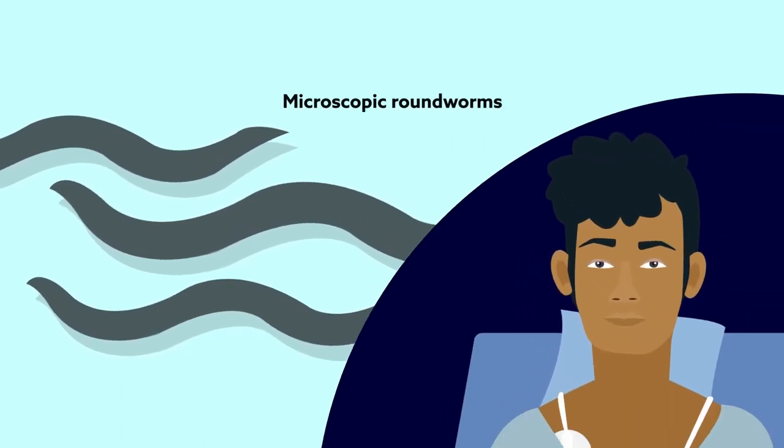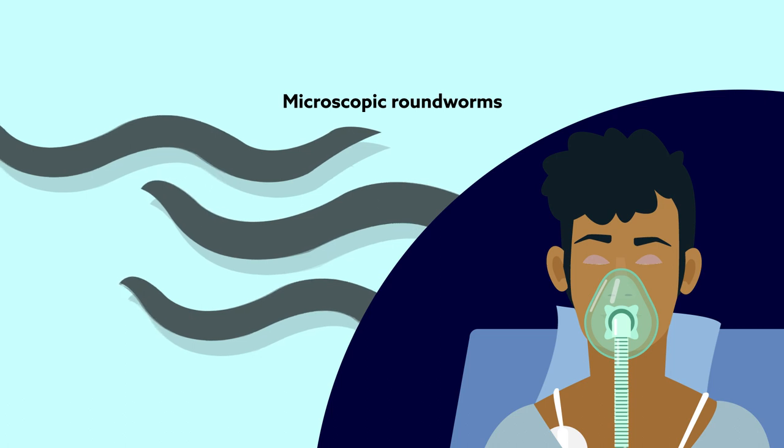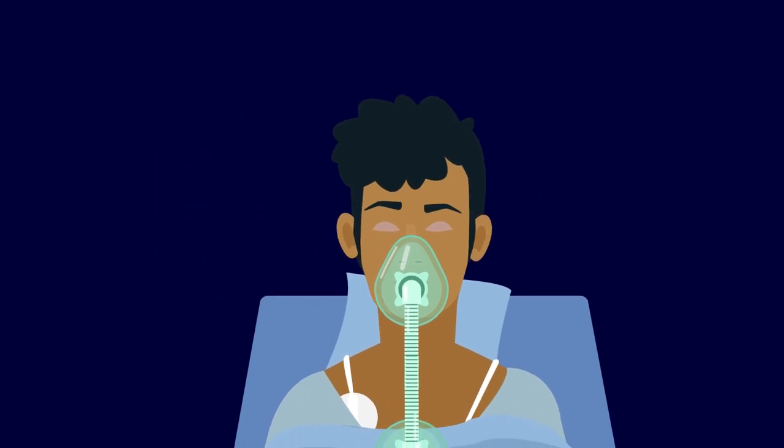These microscopic roundworms have a lot to teach us about how general anesthesia works. In case you didn't already know, the effects of anesthesia on the brain are largely a mystery. For nearly two centuries, putting people under and bringing them back safely has remained more an art than an exact science. And it isn't for lack of trying.